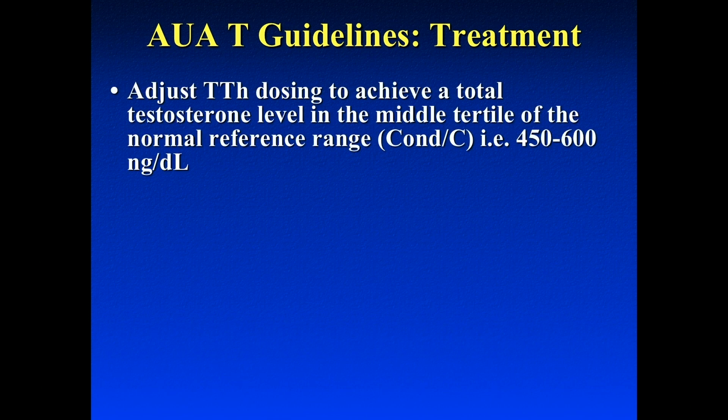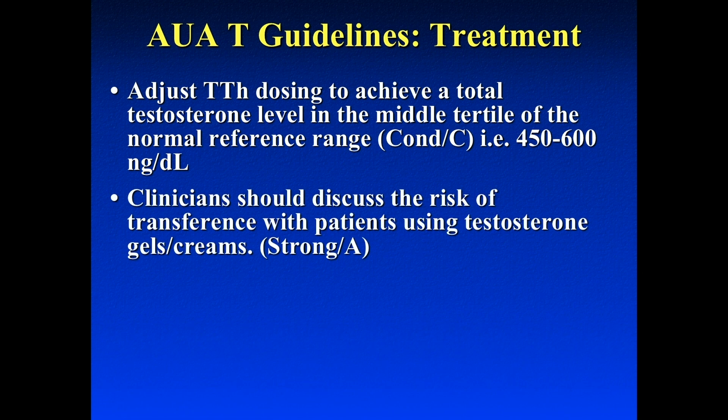At what range should we put the testosterone level? The AUA guidelines state that the target range should be between 450 and 600. You should discuss the risk of transference with patients. The risk of transference with the gel is extremely low — there were 20 reported cases out of almost 2 million prescriptions. We generally try to stay away from using gels in patients who have young children at home or a pregnant woman.